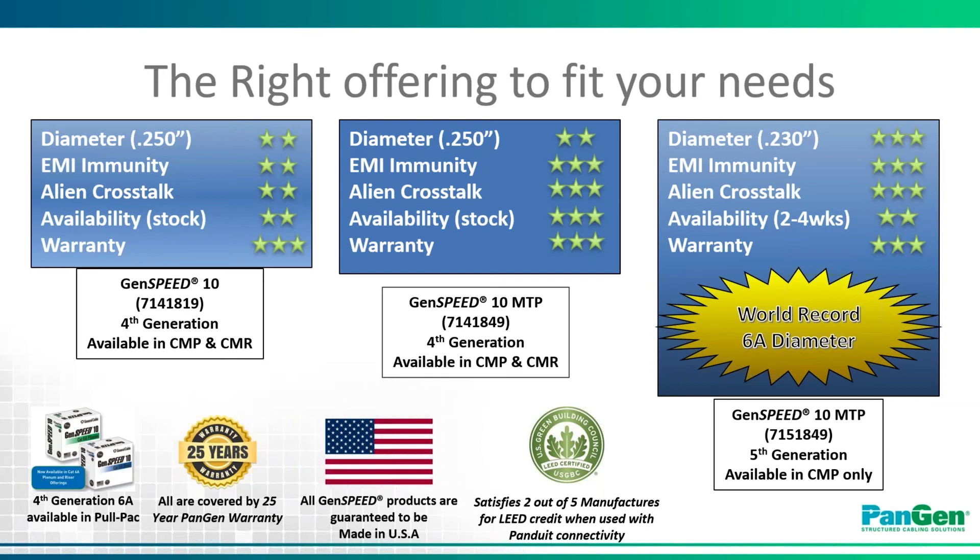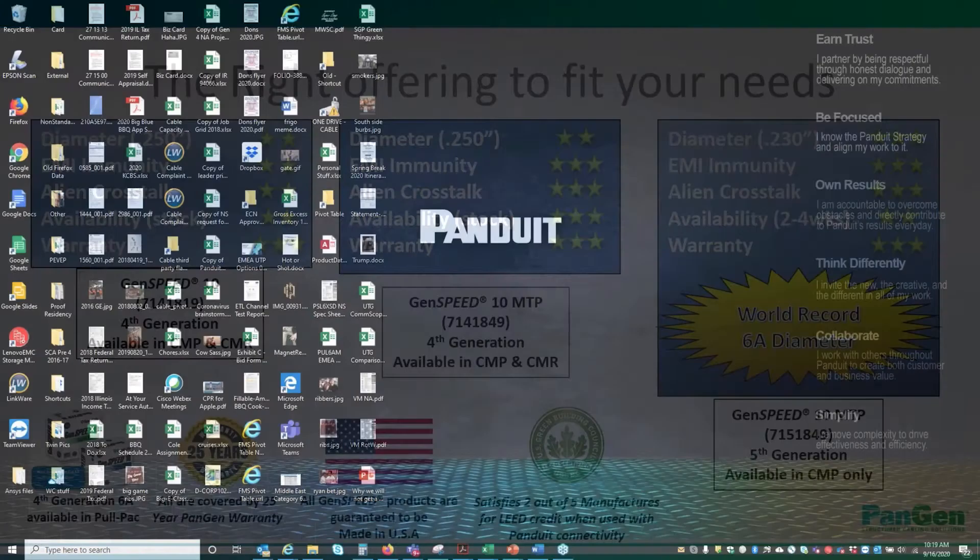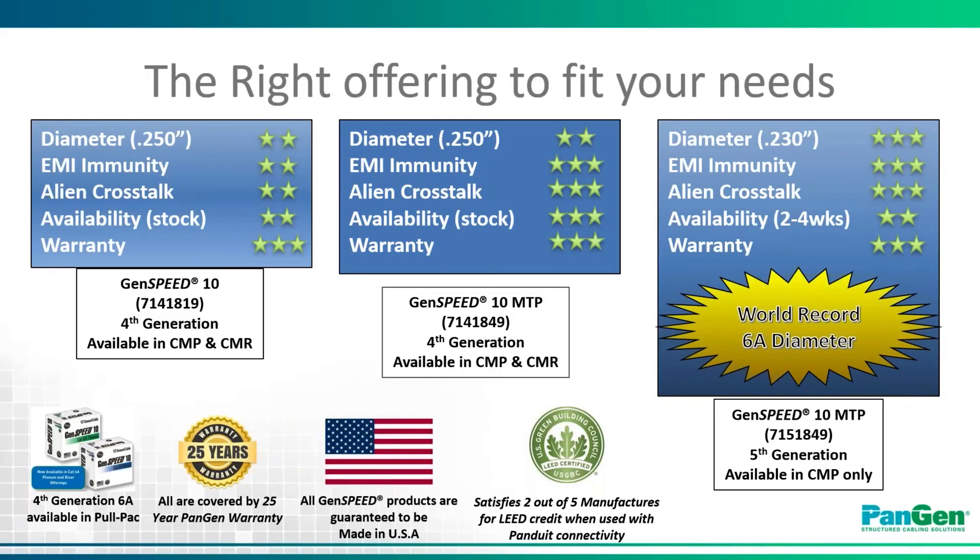As far as availability, the fourth generation GenSpeed 10 products are widely held as stock items with all national distributors, including Graybar, Wesco, Anixter, Acutech, and many other large regional distributors around the country. While we ramp up production on our world-record .230-inch diameter GenSpeed MTP and Varimatrix HD products, we'll have a short lead time in the neighborhood of two to four weeks. The product is still available for order through all of our distributor channel partners.